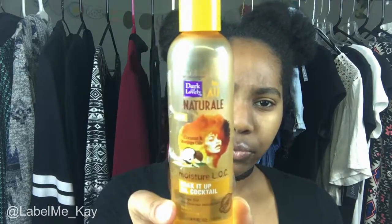Now moving on to oils to seal your hair and lock in moisture. The first one is the Dark and Lovely Au Naturale Moisture LOC Soak It Up Oil Cocktail. I'm almost out of this one too. It's a really thin, liquidy oil — you take just a little bit, rub it between your hands, and work it through your hair to seal in all that moisture. Your hair won't get dry. It's bomb.